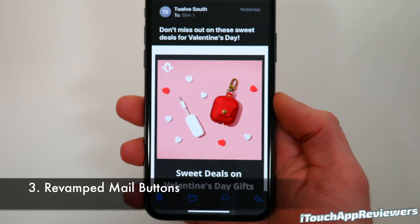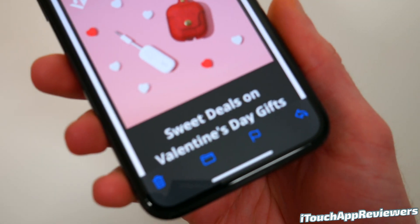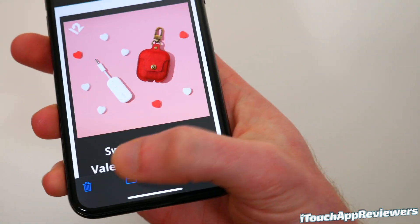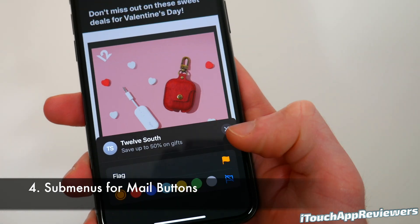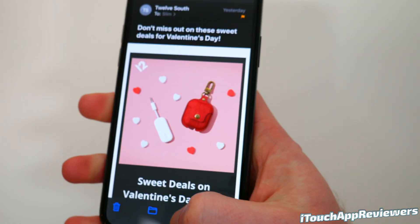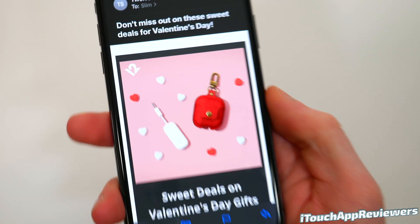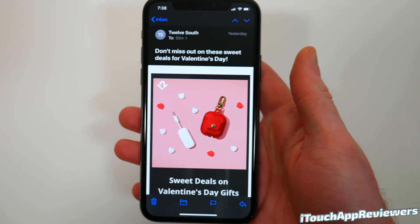Next up, the Mail app has actually gotten a bit of a revamp, and this is something that should have been done a while ago. As you can see down here at the bottom, the reply button, the flag, the move, and the delete are all spaced out properly. Before it was just the delete and the reply button — they finally brought it back. And if you hit the flag button, it brings up its own little sub-menu, whereas before it wouldn't do that. Bringing back this bar is much appreciated — it looks so much slicker and it just makes sense.